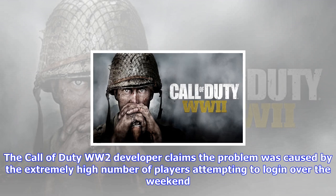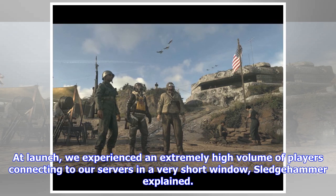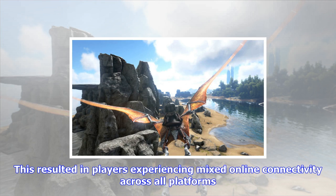The Call of Duty WW2 developer claims the problem was caused by the extremely high number of players attempting to log in over the weekend. At launch, we experienced an extremely high volume of players connecting to our servers in a very short window, Sledgehammer explained. This resulted in players experiencing mixed online connectivity across all platforms.